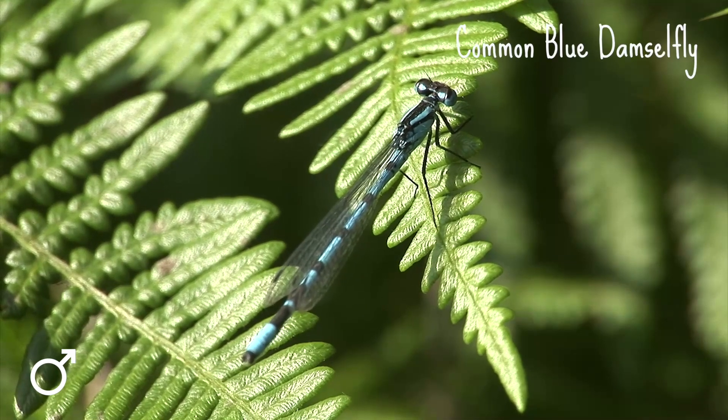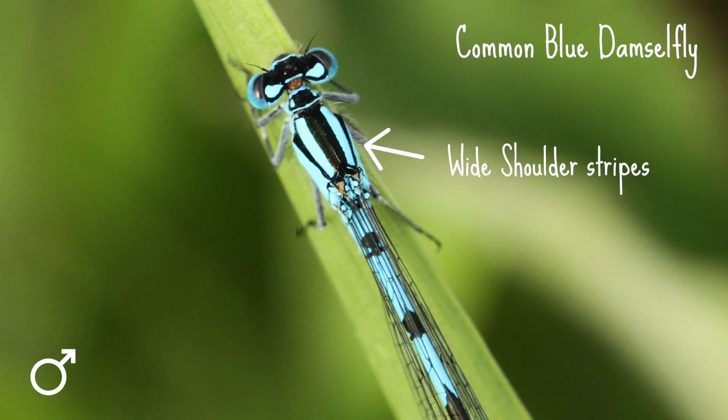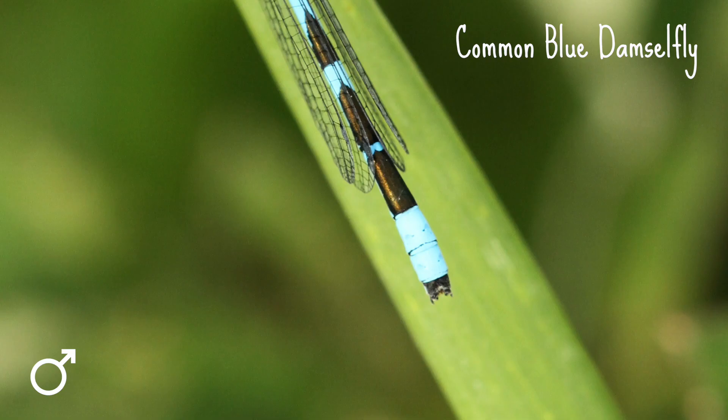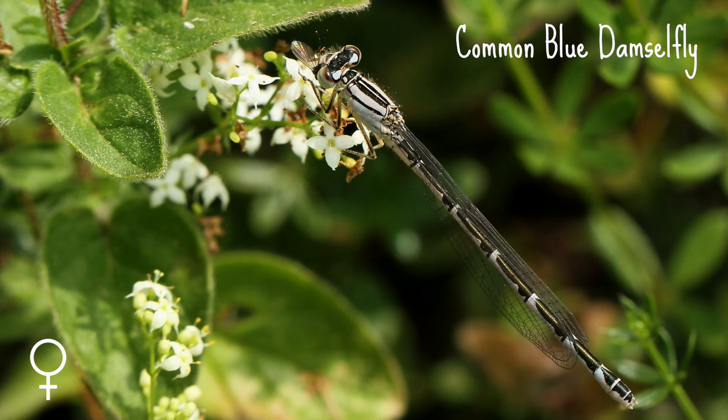The common blue damselfly is up to 32mm long. It has wide shoulder stripes and, unlike the azure, it has no spur on the side of its thorax. The male has a tree or mushroom shaped black mark behind its wing bases and two completely blue segments at the end of its abdomen, a bit like tail lights. The female comes in two colour forms — blue or a drab green that turns brown with age. They also have black rocket shaped markings along the top of the abdomen.